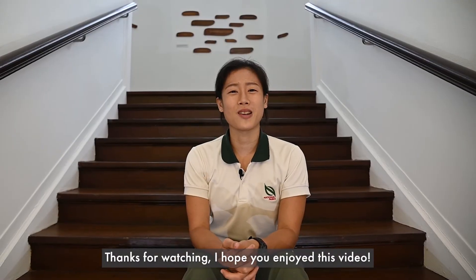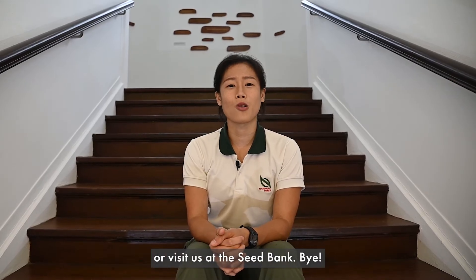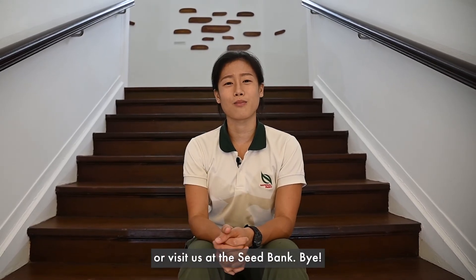Thanks for watching. I hope you enjoyed this video. If you'd like to find out more, you may visit the NParks website or visit us at the Seed Bank. Bye!